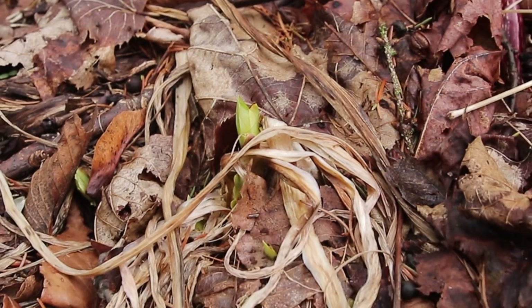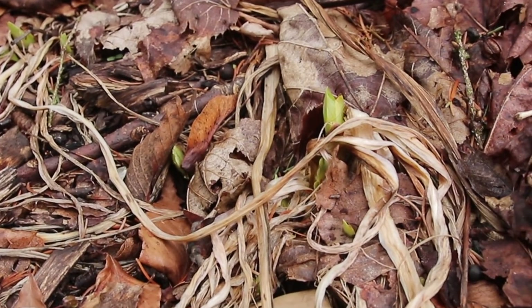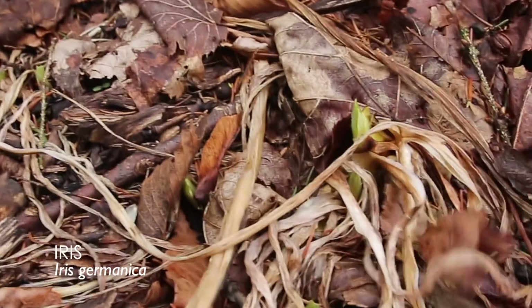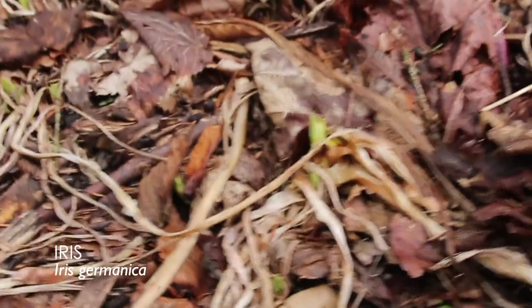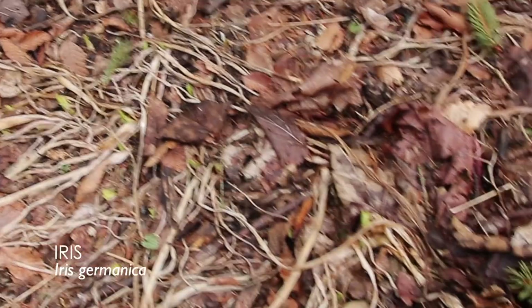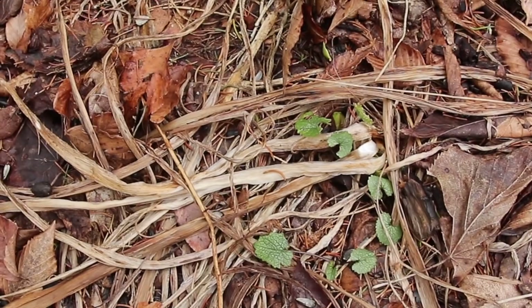Sometimes the dead foliage is as much of a sign of what's underneath it as what's coming up. This is iris over here, popping up in there. You could kind of tell it was iris if you looked at all the foliage that didn't get cleaned up last year. And hey — more garlic mustard weed. That will be the theme here because there's a lot of it around.